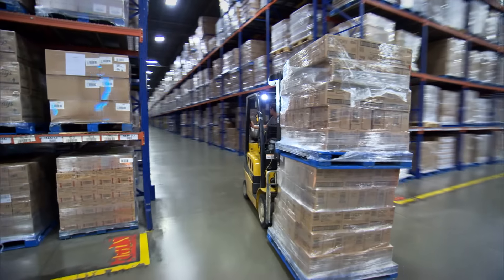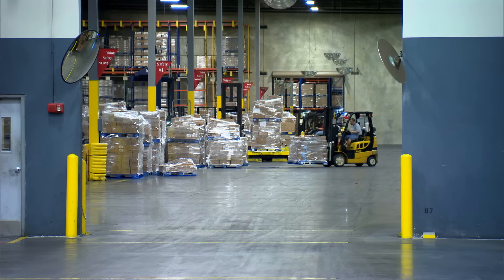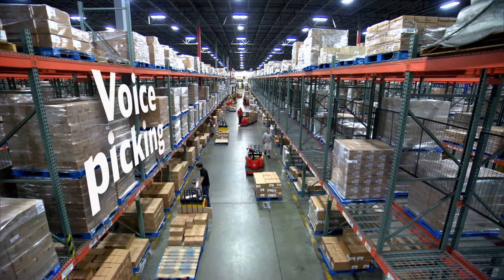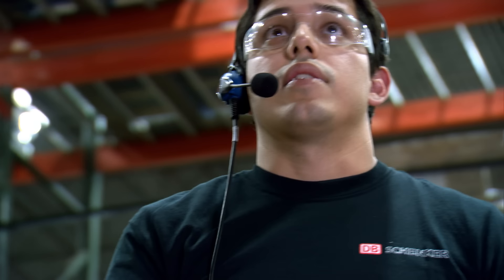DB Schenker can achieve this through employing world-class warehouse technologies. Voice-picking technology enables our employees to utilize both hands for case or item selection, leading to higher operator productivity of around 10%.